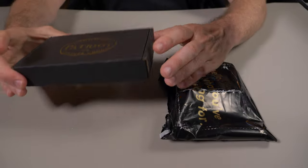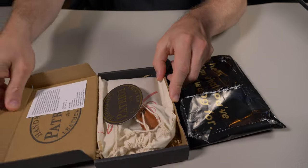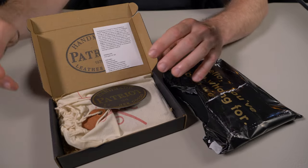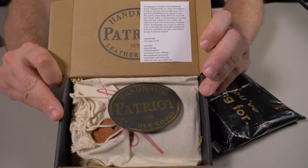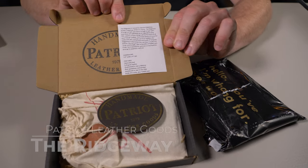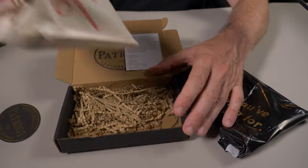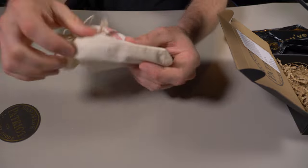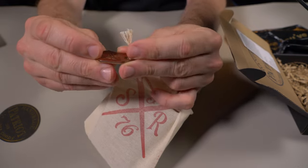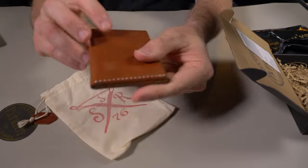Patriot Leather Goods — let me check out one of their wallets here. Let's open this bad boy up and check out that packaging. You guys are absolutely killing it with your packaging. Let me show you what I see right here. It looks like this wallet is the Ridgeway wallet — just a small card with the Patriot logo and some more packaging on the bottom, in a fabric bag.